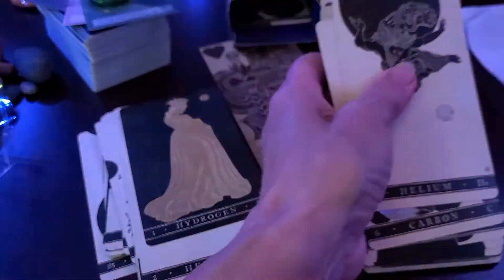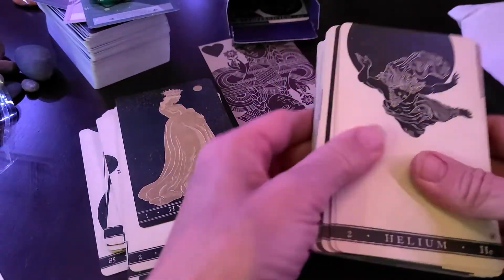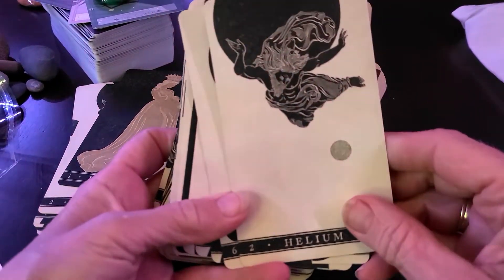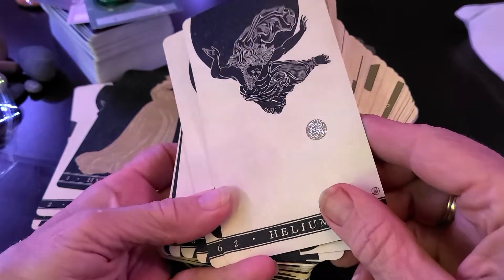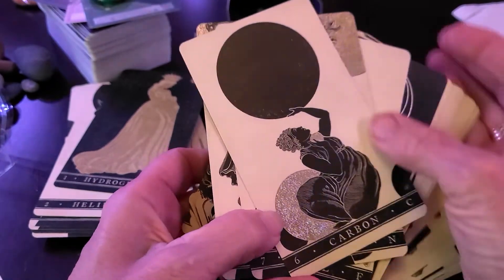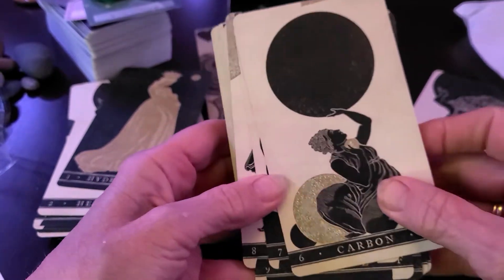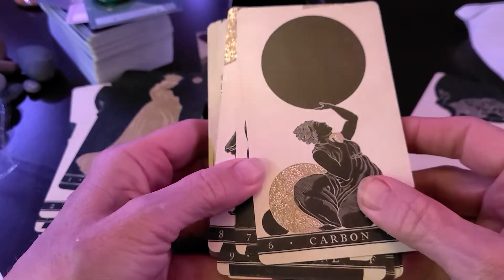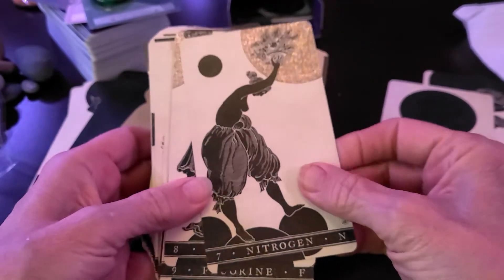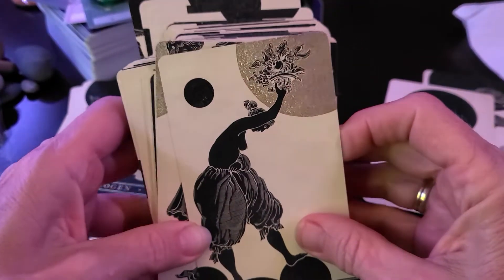I need to turn off this light up here, I think. Let's see if I can. Holographic. Okay. I should have set this up vertical so I could get in on them.